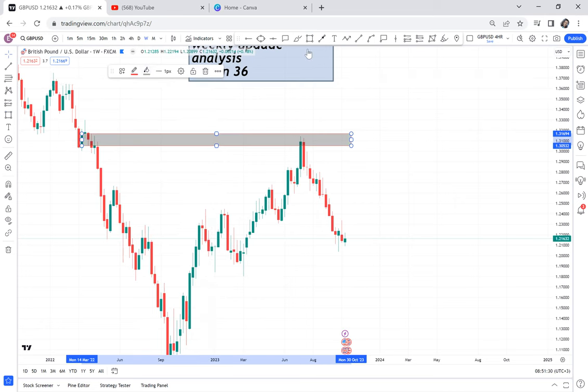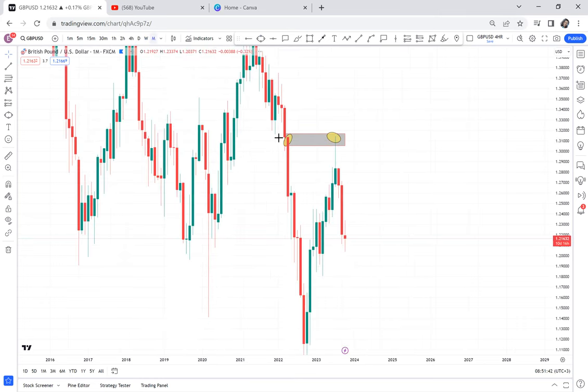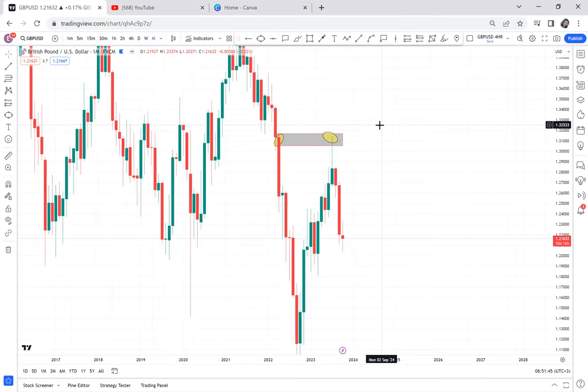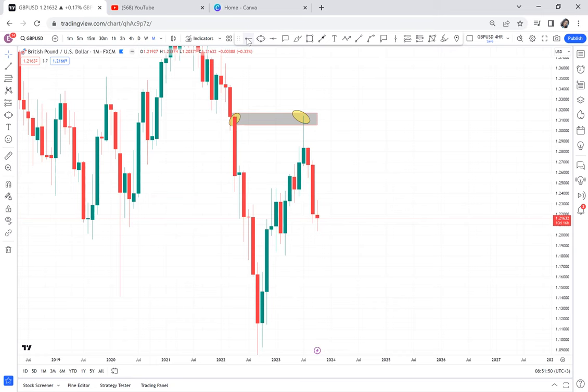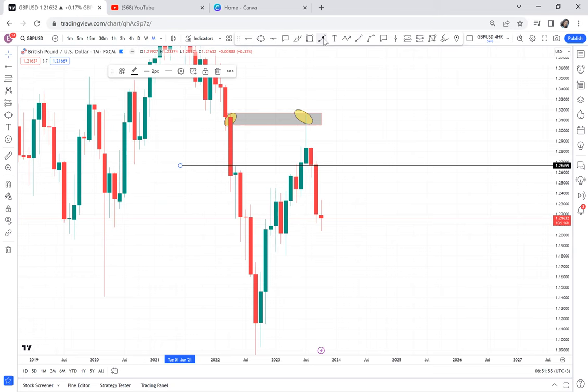If I mark it here, we want to check if this double top is available on the monthly. GBPUSD on the weekly has a double top, but it's not available on the monthly — you can see there's nothing on the monthly. On the monthly timeframe, we had a break of structure: the resistance broke, so buyers on the monthly are very strong.